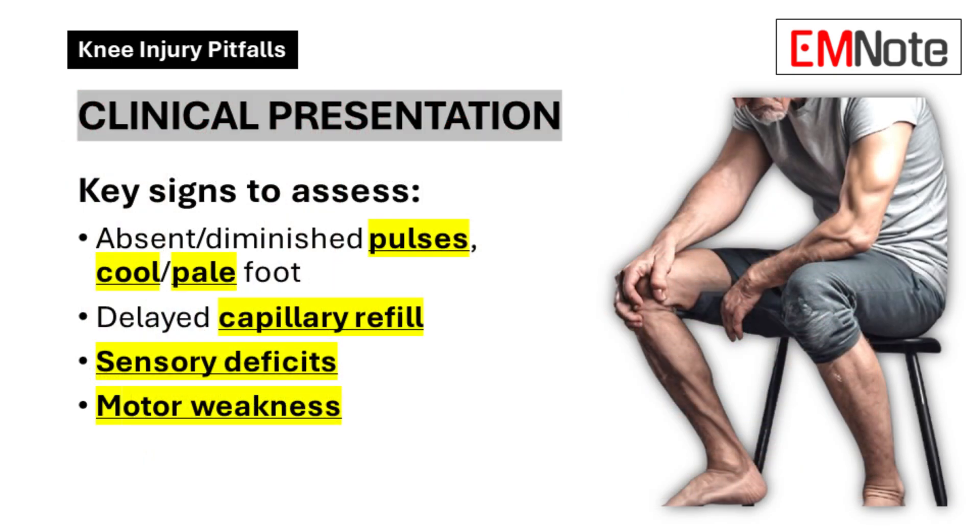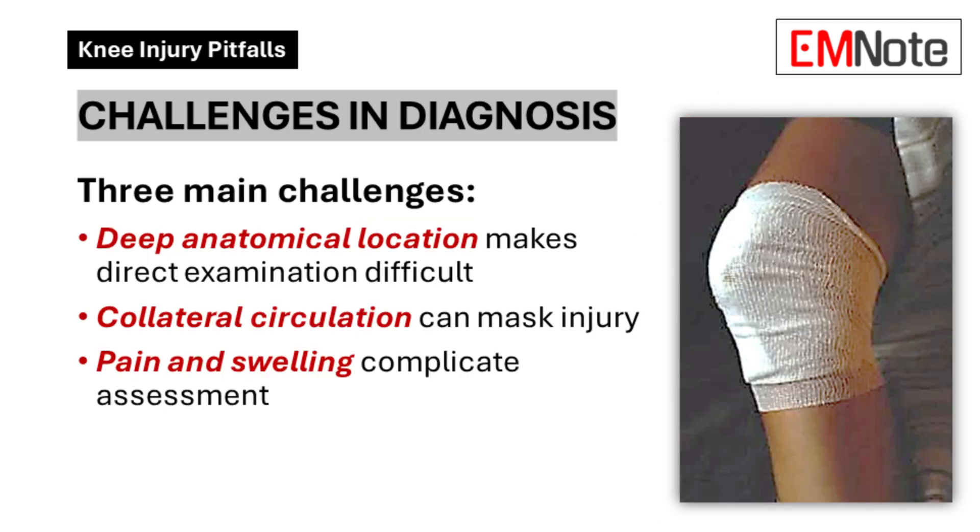So what should we be looking for beyond just checking for a pulse? Think about changes in skin color, delayed capillary refill, and diminished pulses — these are all warning signs we can't miss. It's about seeing the whole picture, not just focusing on one thing. We really need to be on high alert, even when things seem relatively stable on the surface.